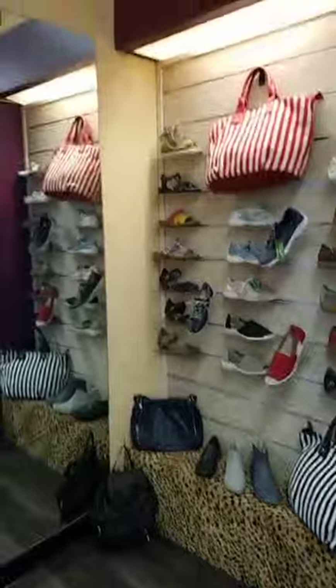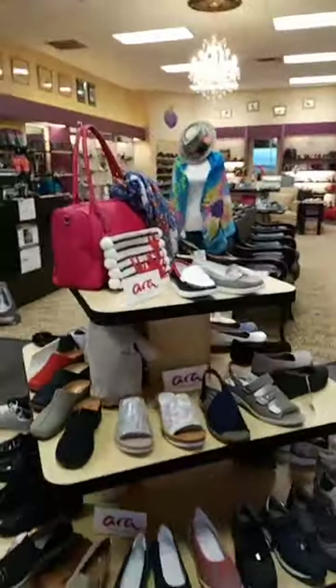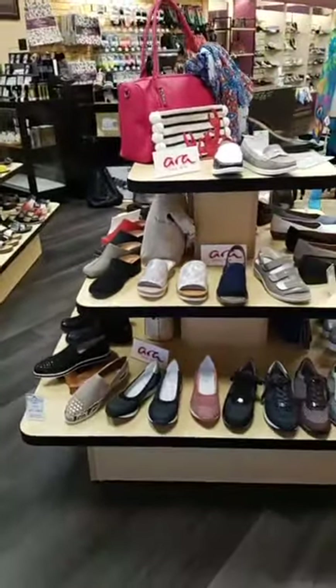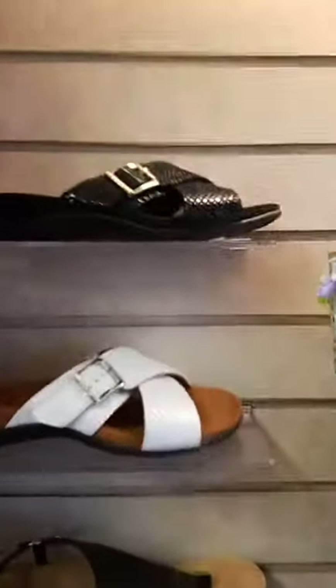We're going to take a walk across the store here. You can see we are loaded with absolutely great things. You might have seen my video earlier in the week — we're having our Aero Week, 10% off. But right now I wanted to show you some of the new Vionics that have come in. Vionic always gets people excited.